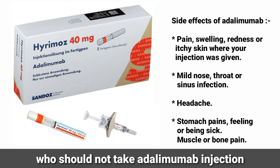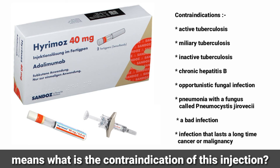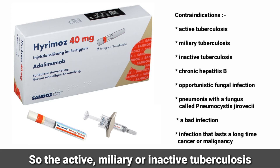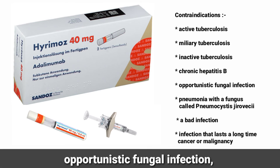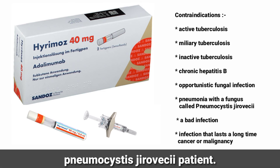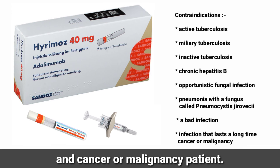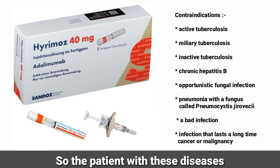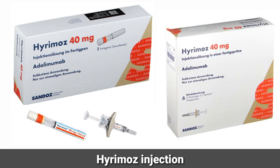Contraindications of adalimumab injection — the following patients should not take this injection: active or inactive tuberculosis, chronic hepatitis B, opportunistic fungal infection, pneumonia with a fungus called Pneumocystis jirovecii, severe or long-lasting infection, and cancer or malignancy.